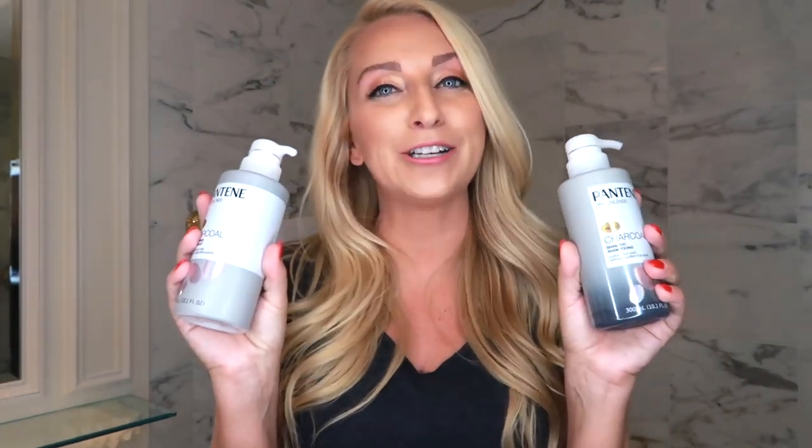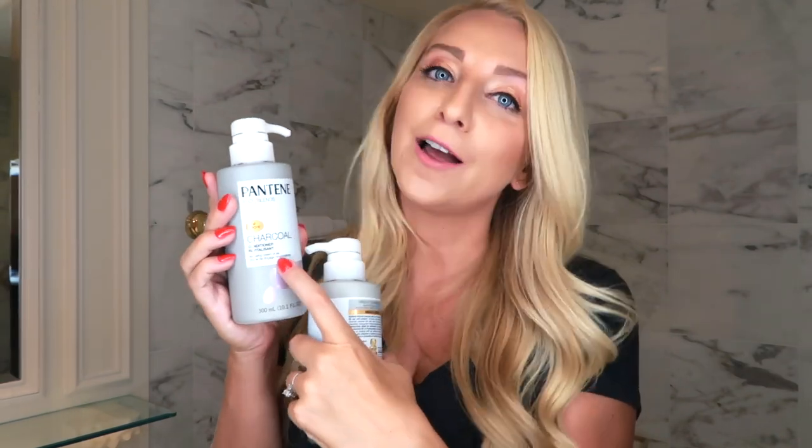I'm going to tell you guys exactly what I love about it in just a second. But first of all, just so you guys know, this video is sponsored by Pantene. When they reached out to me to test this out for you guys, I was 95% sure I was going to love it already because of the benefits of charcoal. So all opinions are my own in this video.